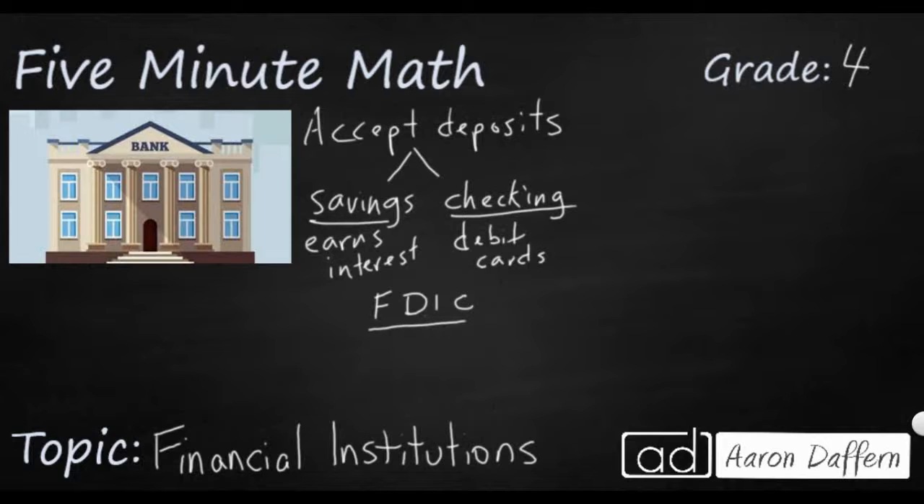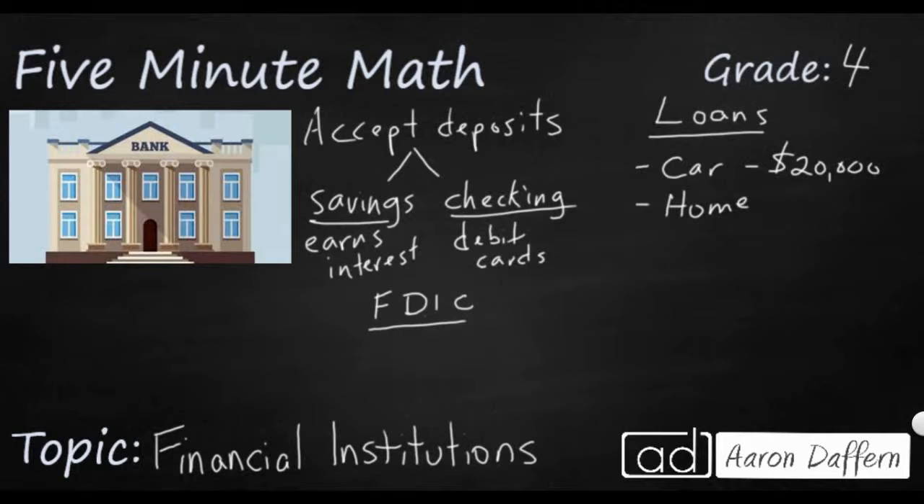Another main function of banks is they loan money. If you want to buy something large — like a car, a home, or even smaller things like a vacation or furniture — you don't have to have all the money. You can go to a bank, and if you qualify, you can purchase it and pay it off with a loan. The bank gives you the full amount so you can pay the seller. For example, if you want to buy a car for $20,000, you can get a loan for $20,000, pay the car company, drive the car home, and now you owe $20,000 to the bank.